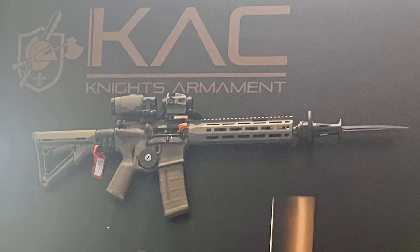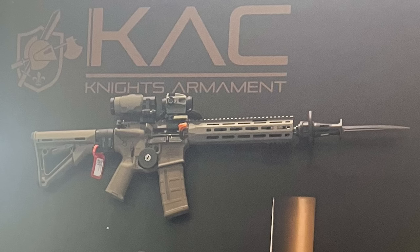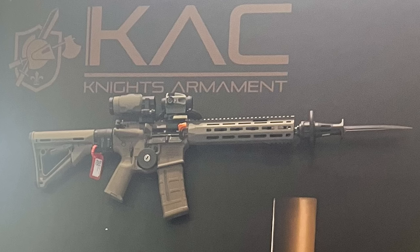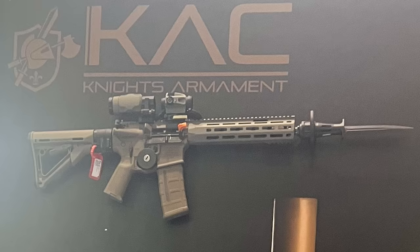We reached out to Egg Brothers and Knights Armament about the bayonet, and they confirmed that the bayonet was designed in anticipation of a potential need, though not required as part of the contract. The bayonet seen fixed to the rifle at DSEI was apparently the first iteration of the design, which, according to Knights, used the same mounting mechanism as the suppressors.